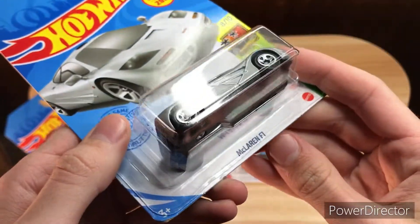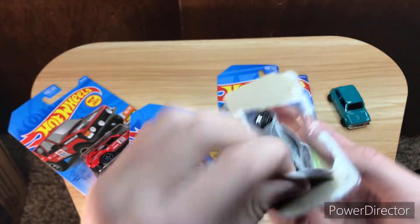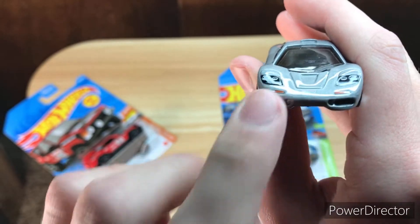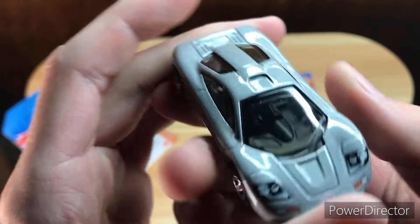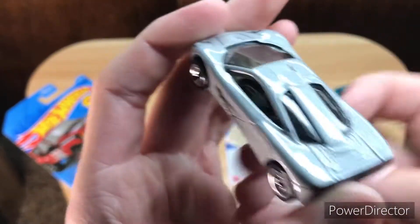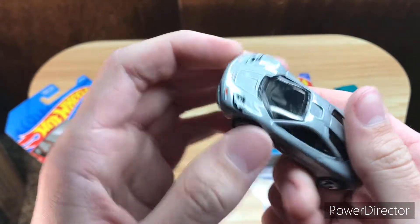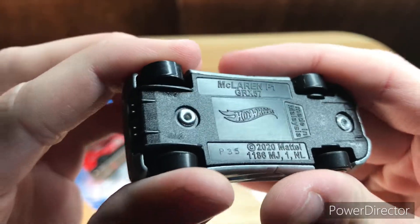We also have the McLaren F1, so let's get that one opened up. Here it is — you can see it has front tamping: there's the headlights and the turn signals. There's a windshield wiper right here on the windshield, so that's pretty cool. There are two doors, so it's a coupe. There's rear tamping with turn signals, brake lights, and a vent on the back. There's a base — it says McLaren F1, covered by 2020 Mattel.